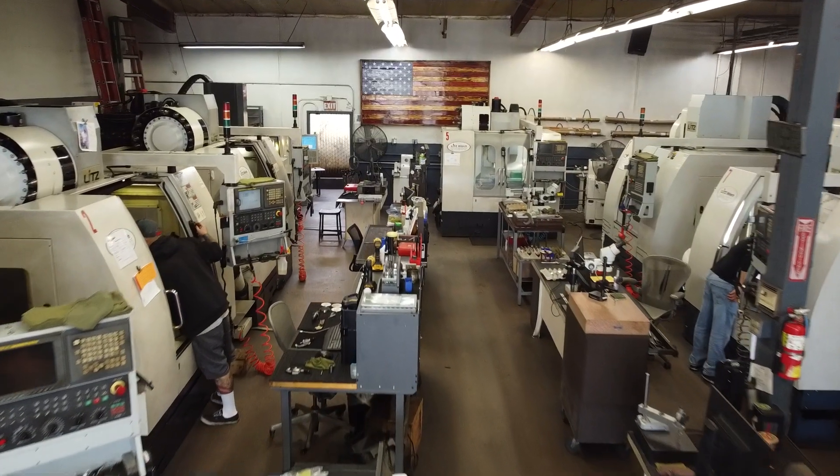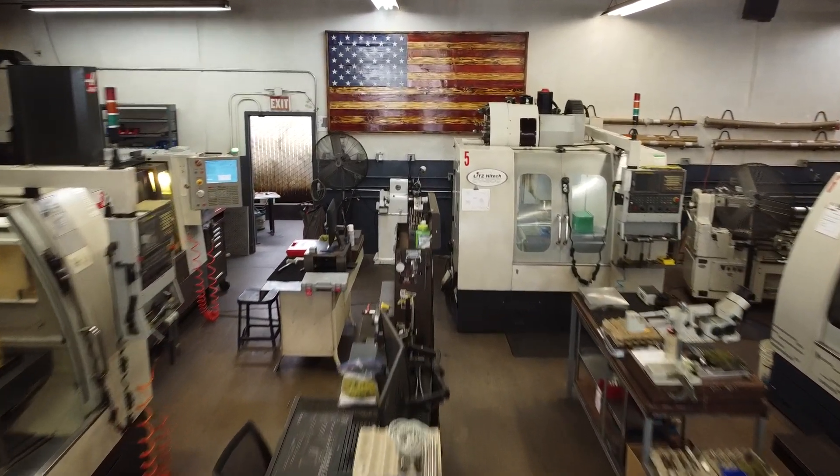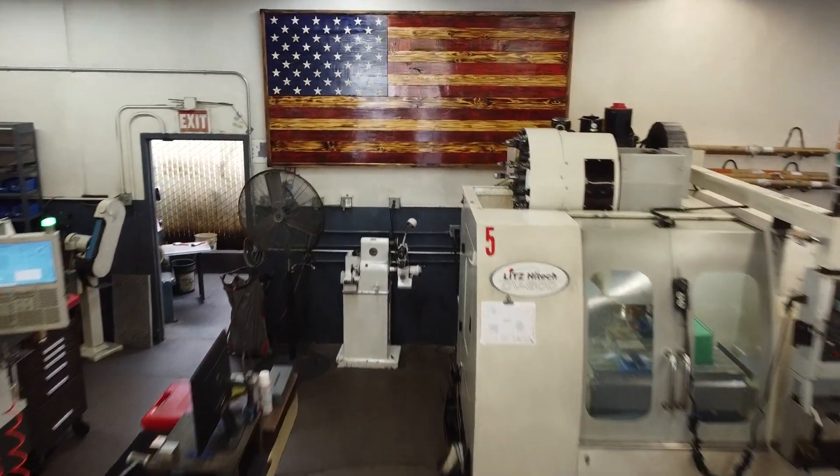We strive to keep everything here in the United States. I'm a proud American — we're a proud American company. To be able to say it was made in the USA is huge in manufacturing. To be able to make what we do on a daily basis, keep it here, and really support the Reshore Initiative is huge. You can also find us on our website at www.kingstonmold.com.